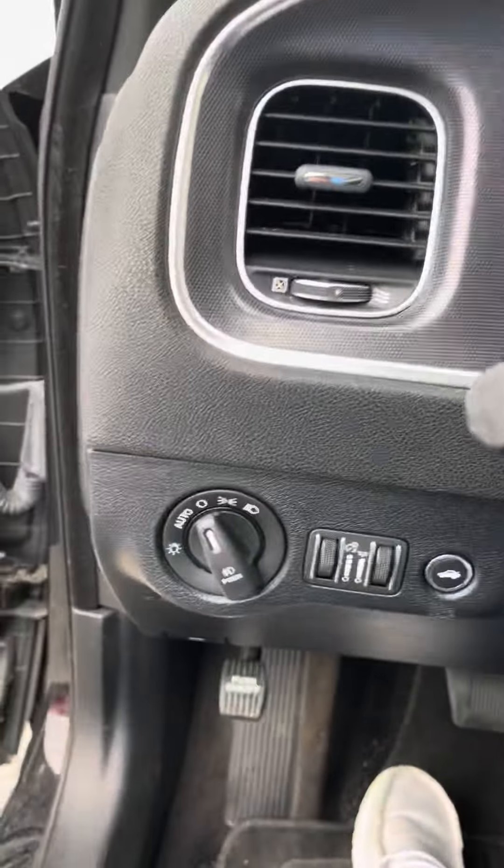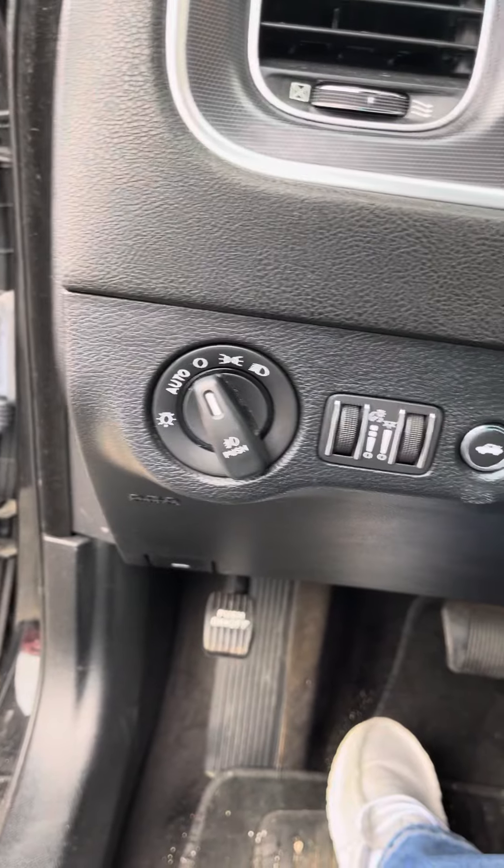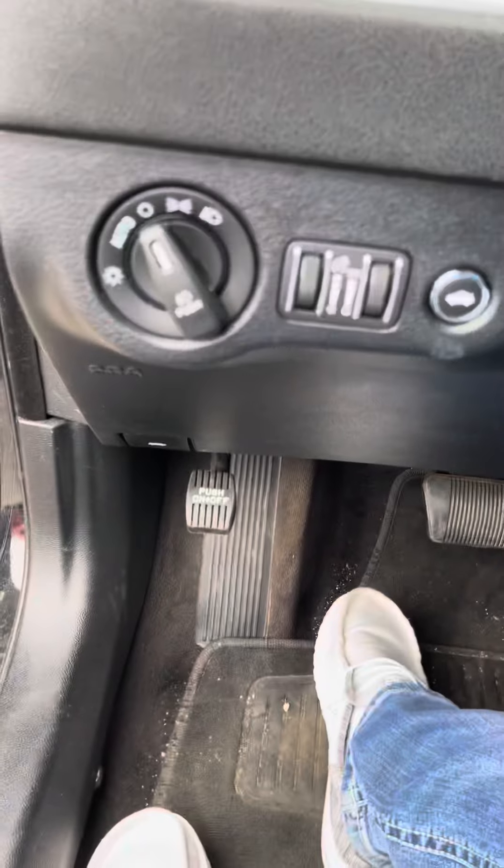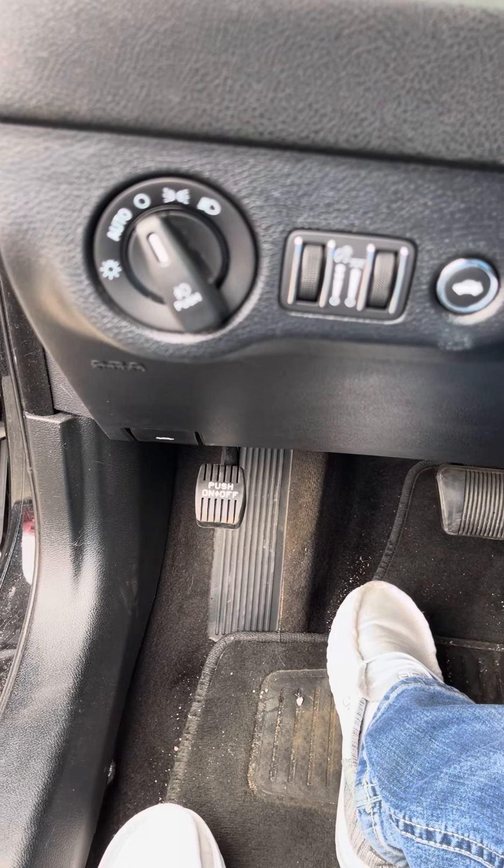Coming in on the left side, you do also have your lighting. You can dim the modules up top, and the radio trunk opener. Also, the emergency brake is on the left side of the pedals.